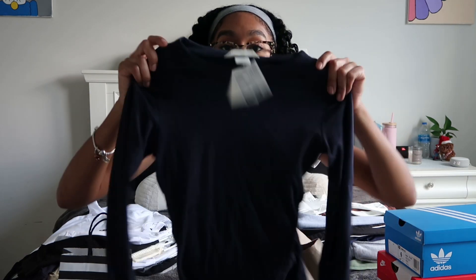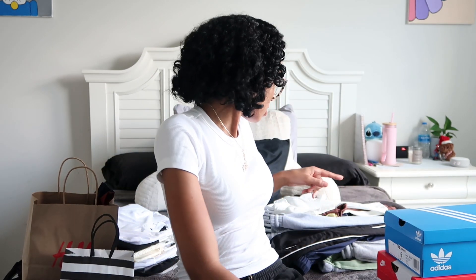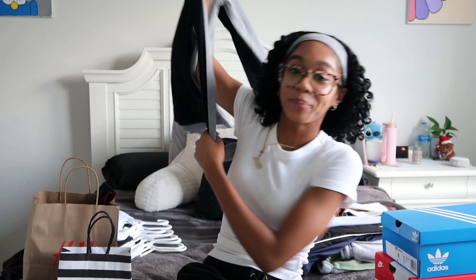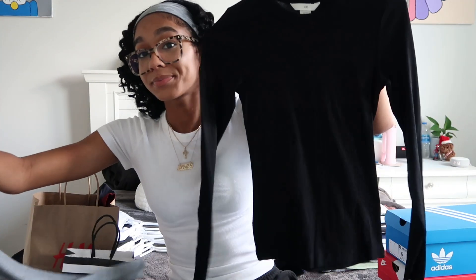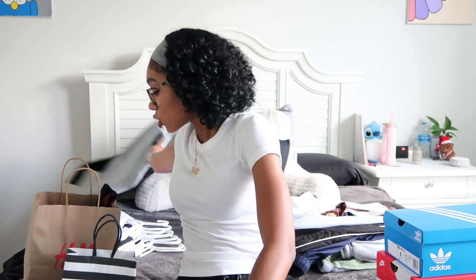The last shirt I originally planned to show from H&M is a navy blue long sleeve top in an extra small. But I also got two more shirts I forgot to hang up — the same long sleeve style in gray and in black. So that's five shirts total from H&M — very simple, nice statement pieces, and I'm definitely ready to dive into fall.